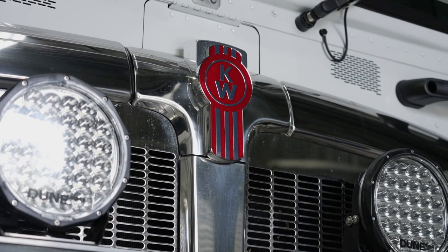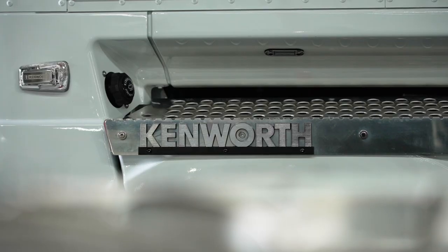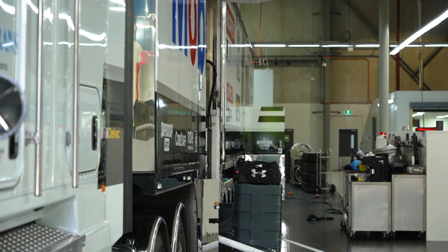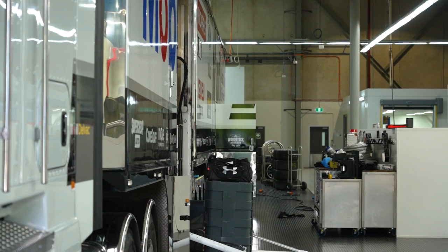The truck is the new model for Kenworth, so there's about 21 of them on the road at the moment and they're all prototypes, so we give feedback on bits and pieces — what works and what doesn't work — to Kenworth. When you look at the price of the cars and everything in it, you probably value the truck and everything else at roughly five and a half million dollars.